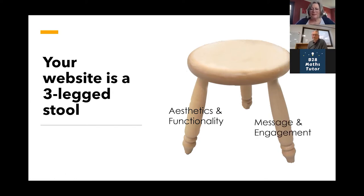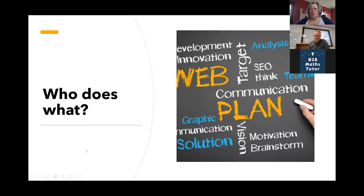The second leg is the message and engagement, commonly referred to as UX and usability — getting people to where they want to go as easily as possible. The third leg is traffic, also known as search engine optimization. I'm not an expert at that either, but because of what I do I've had to learn a bit. This is an overview to get everybody thinking about whether their website ticks the boxes it needs to.